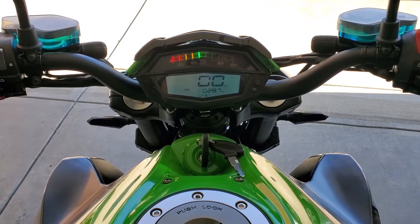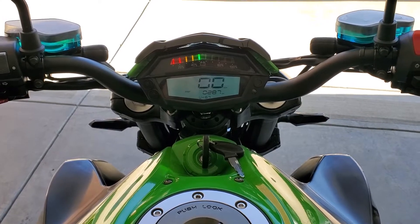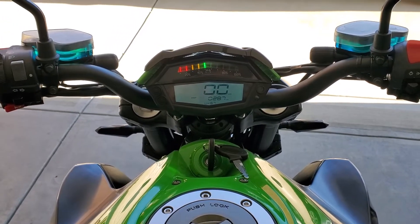Hey folks, E-Tech Gadgets back here again with another YouTube video on the all-electric motorcycle, the Z1000.